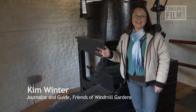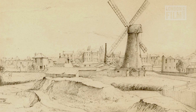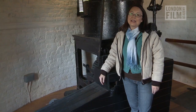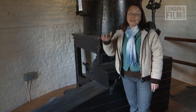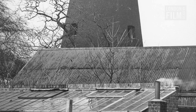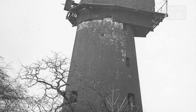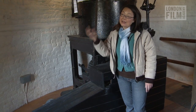Brixton windmill is actually two mills in one. When the mill was built in 1816, this was all open field — there was no prison, no council estate, just open fields. By the mid-19th century it had become very built up, so the Ashbury family who owned the mill decided in 1862 to move to Mitcham to a water mill, where they had a more reliable source of power. In 1902 the lease on the water mill ran out, so they came back to Brixton windmill.